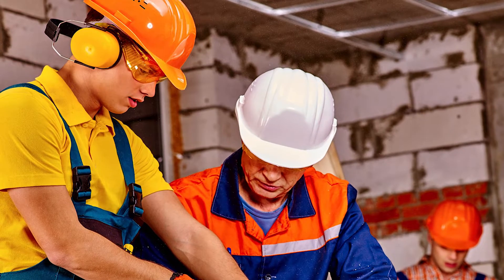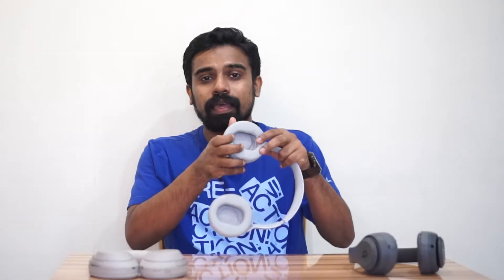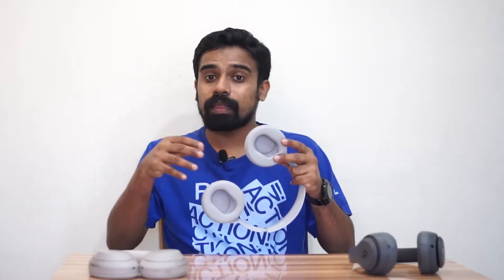Passive noise cancellation is simple. If you have a good seal on the headphones, outside sound can't get through. The headphones use sponge and a physical seal to block noise. This creates a good seal — it is a straightforward but effective technology. The seal and design are important.